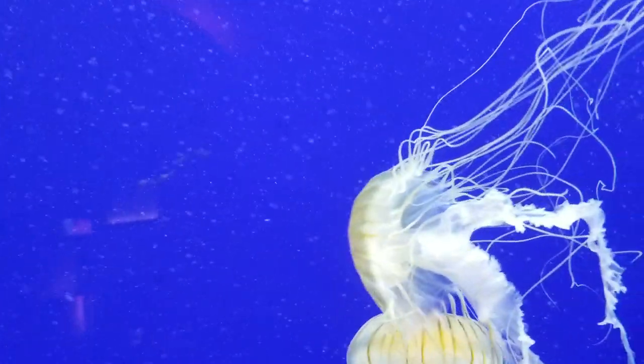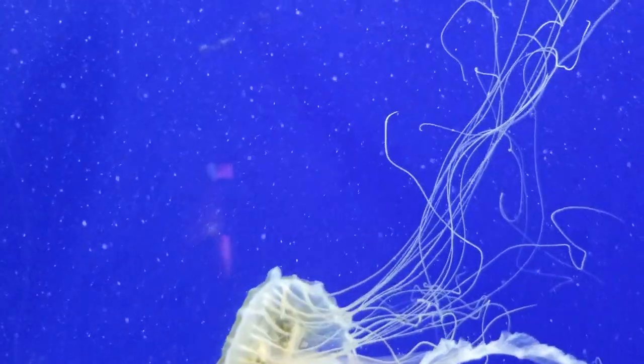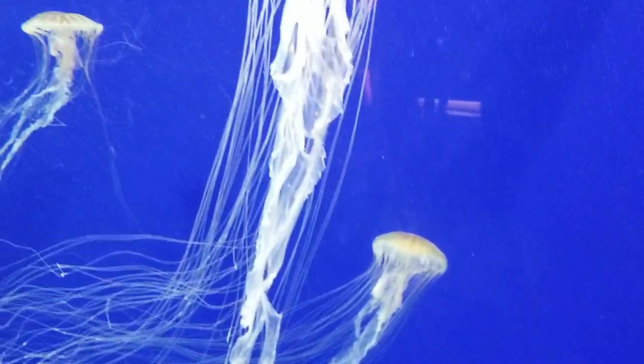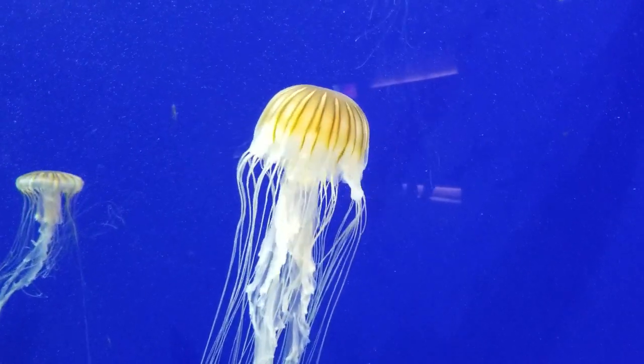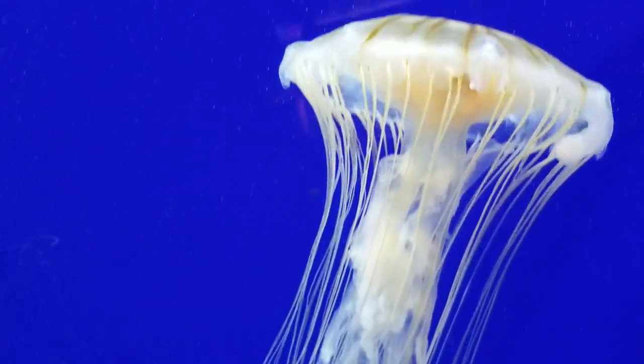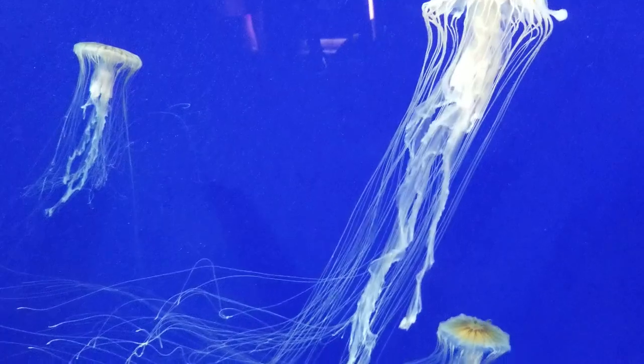Check this guy out. Jellies belong to a group of animals known as cnidarians, which all have stinging cells at the end of their tentacles. There are approximately 200 species of jellies worldwide.